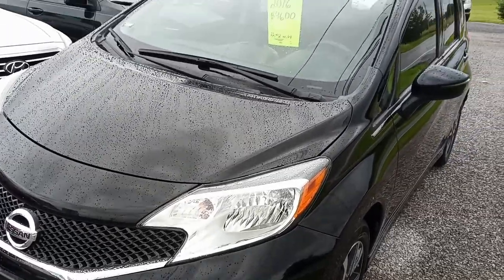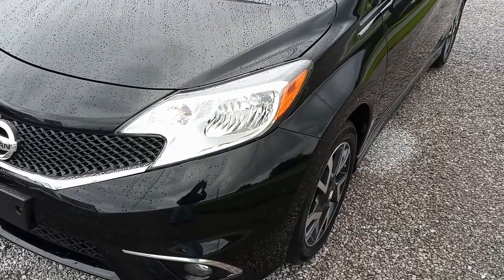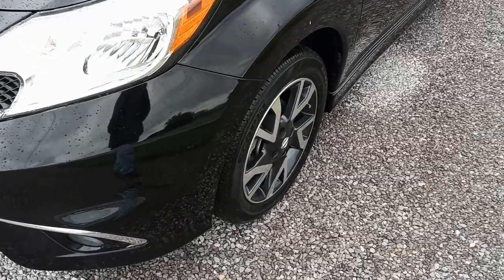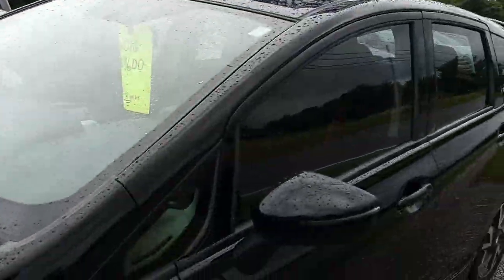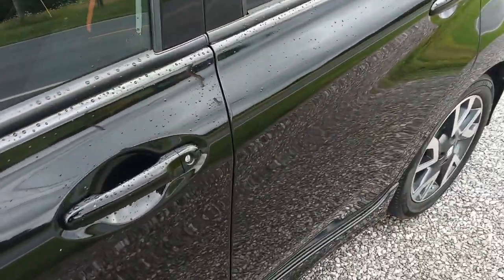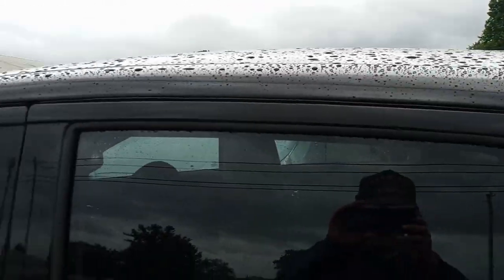Alright folks, raining out a little today but it looks like I can get this video done. We're looking at this 2016 Nissan Versa with about 22,000 miles on it. We've got alloy wheels, tinted glass, pretty nice interior — we'll check that out when we get inside, and I'll just try to make our way around it in short order here before it starts to pour on me.